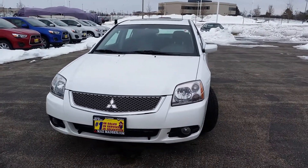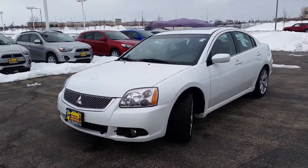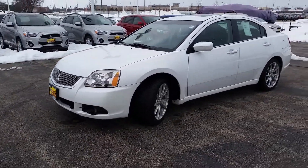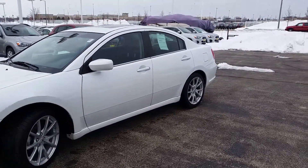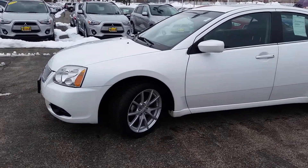Hello again, this is George here from Max Matt and Aurora Mitsubishi, with the 2012 Mitsubishi Galant SE. Just wanted to give you a better idea of all the equipment that's on here, and most importantly to show you that it's still available, so here it is.